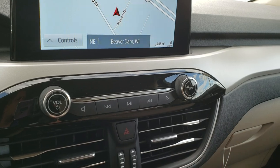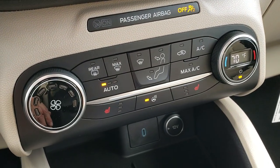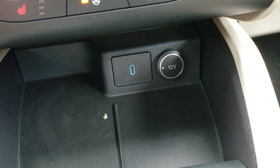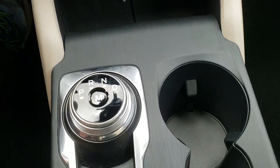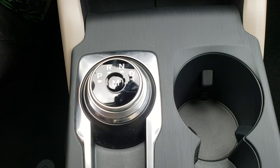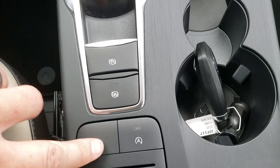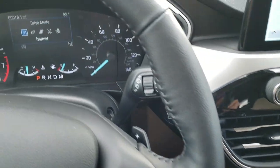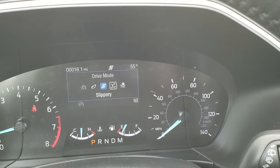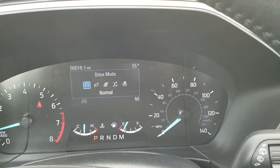You have the gloss black dash trim — really good looking. Down here is your heated steering wheel and heated seat buttons as well as your climate control. It has a USB-C jack right there. This is an 8-speed automatic transmission and it's an all-wheel drive vehicle. You have different drive modes — as you press that button you can go to Eco mode, Sport mode, Slippery mode, Deep Snow Sand mode, and normal driving mode.